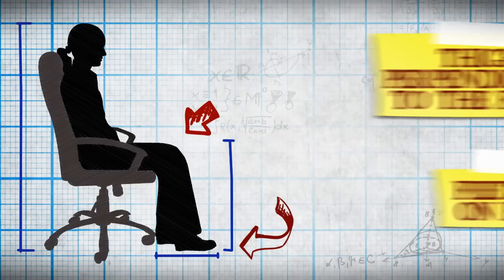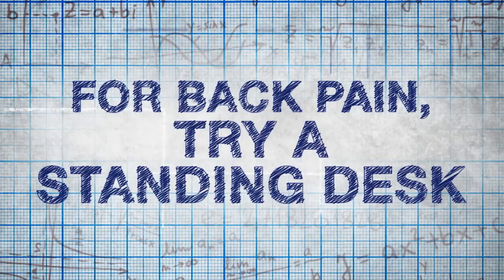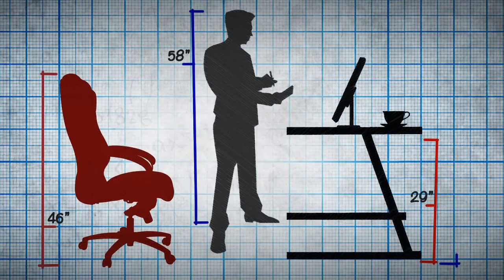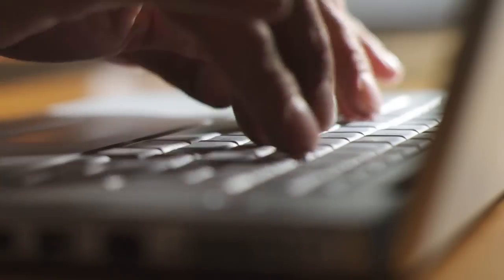There's even an ideal ergonomic distance to be sitting from your computer monitor — an arm's length. If you suffer from back pain, try a standing desk, which raises the surface to a standing height, doing away with the chair altogether.